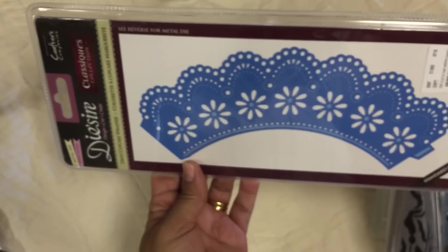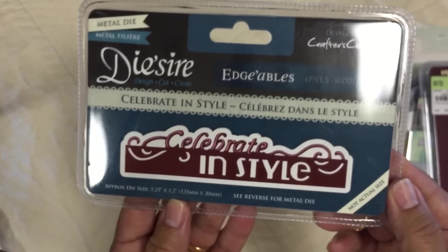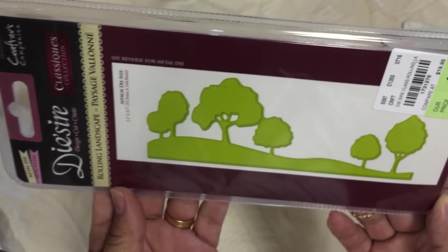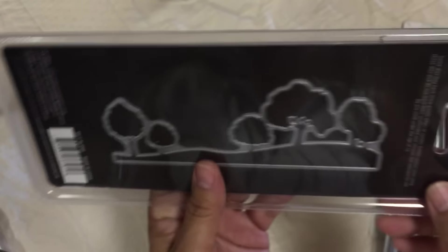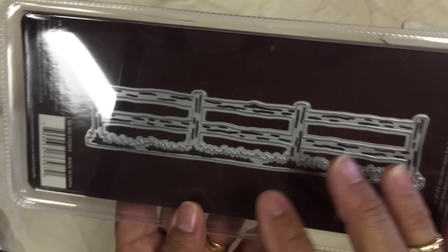I also found one of the cupcake dies, and that's what that looks like. And Scrapping Gigi here on YouTube, who is Viola, she said I had to have this one - it says Celebrate in Style. I can't wait to cut these. I also found this one which is just a tree and grass scene. And I also found this one which is a country fence - pretty cool. I think this would go great with the crazy birds.